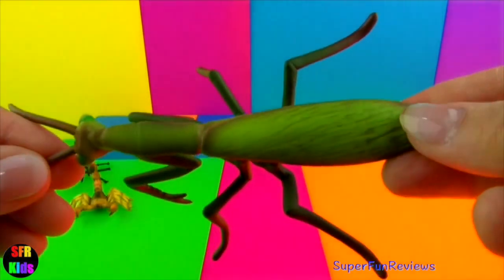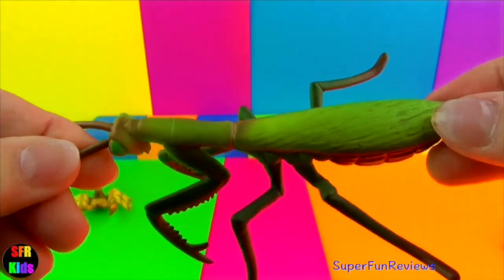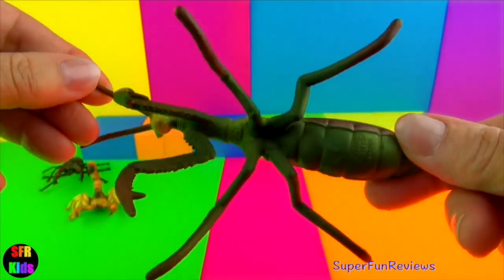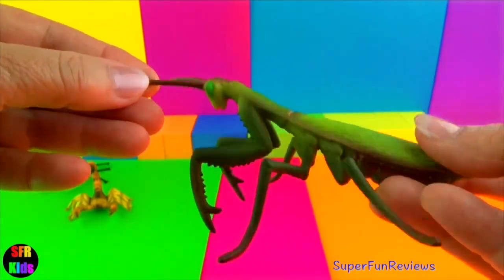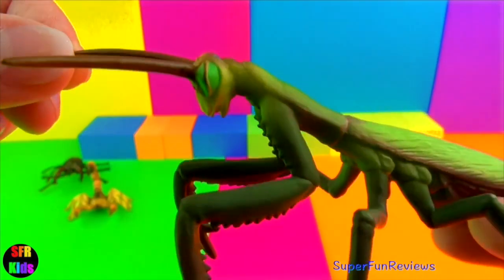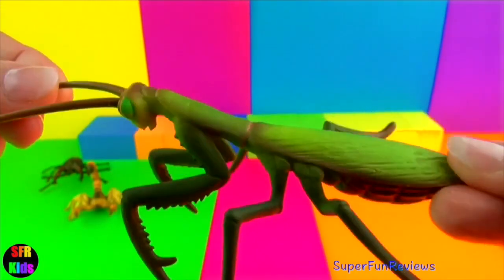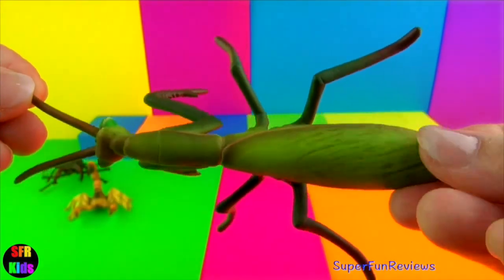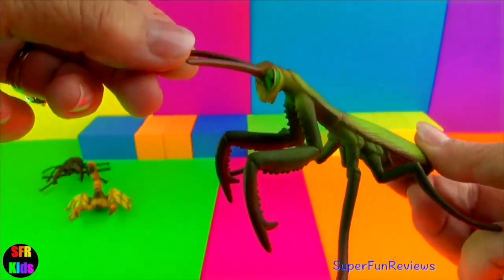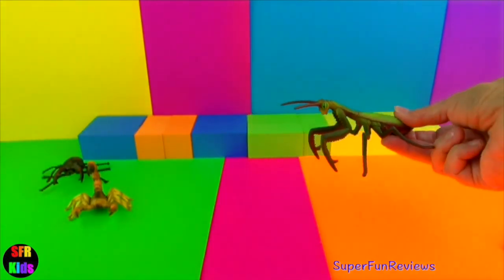Praying mantis have large triangular heads with bulging eyes supported on flexible necks. Some can twist their heads 180 degrees. They have two bulbous compound eyes, three small simple eyes and a pair of antennae. They get their name from their bent legs which look like they are praying. They are usually brown or green and blend in with their surroundings.